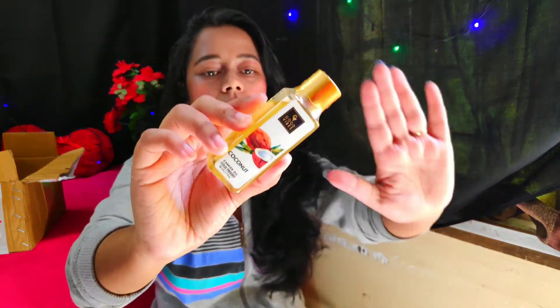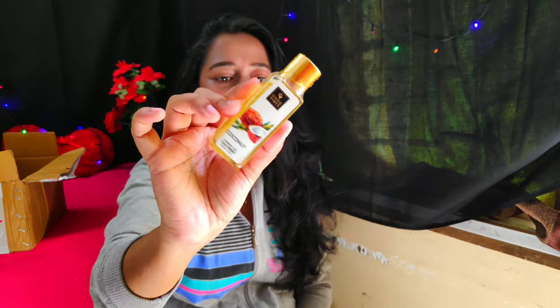Whatever products I am showing you, I will personally review them. I have also picked up Good Vibes coconut carrier oil, cold pressed. I researched that there are many benefits of it and you can use it on your skin and hair. Normal coconut oil is mainly for hair, but this cold-pressed version can be used on skin too. I have taken a small bottle to try first.